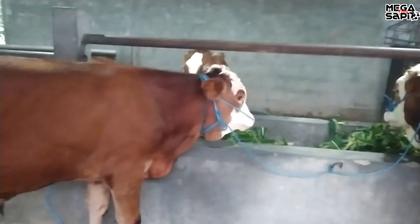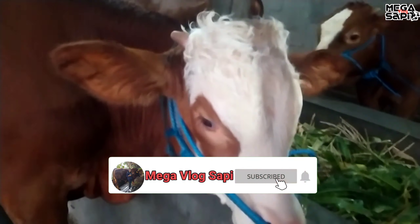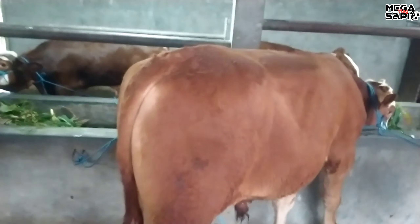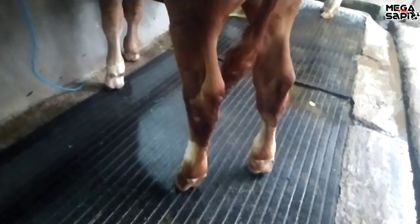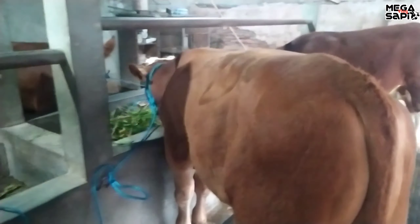Satu lagi ini laku apa belum? Belum. Ini simental belum laku yang ini. Sama-sama simental, ada tanduk juga. Untuk umurnya sekitar 6 bulanan. Harga berapa? 16,7 juta. Harga 16,7 juta sudah dapat simental seperti ini.